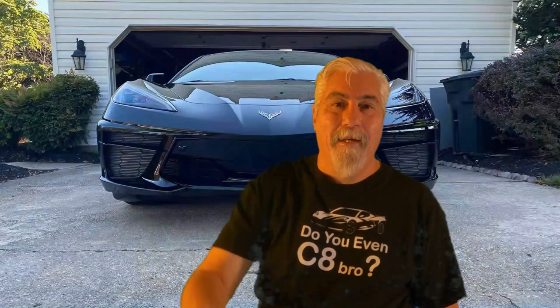Hey there! Welcome back. In this video I will spotlight a dozen C8 Corvette gift ideas for your man cave, garage, or even for your she shed. So let's just get right into it.